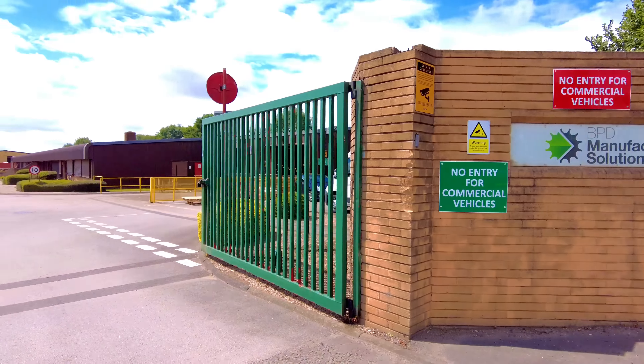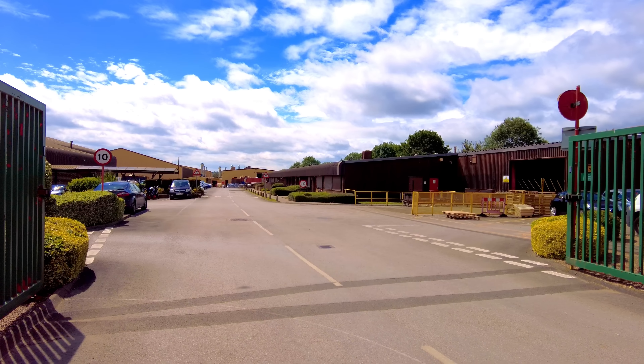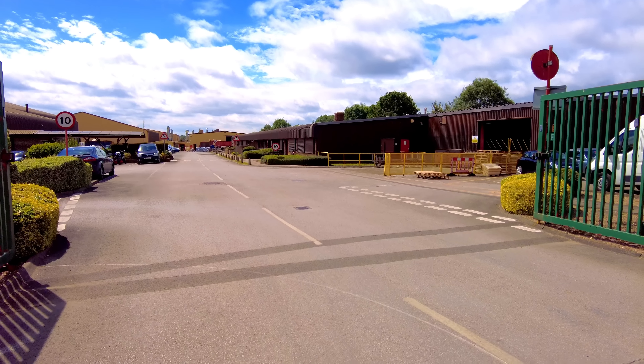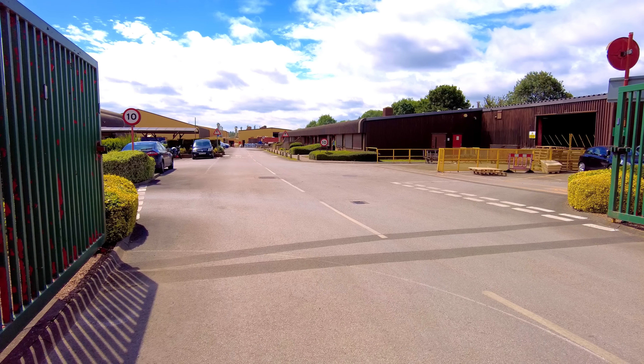I do believe that they make building materials here. I did come here some time ago, but the video did get taken down. So we've come back to have a little look, and we've come back with the drone this time.